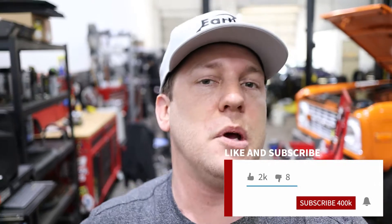Once the Chevelle is all the way done, we're going to go ahead and do a deep dive and drive on it. So be sure you subscribe to the channel and hit that notification bell so that way, whenever that video is up and ready for you guys, you're in the know.